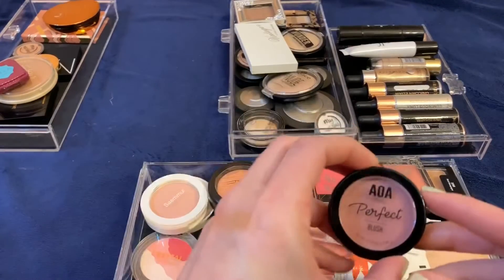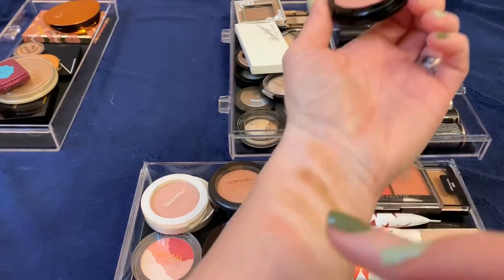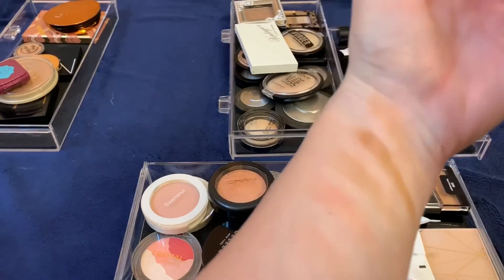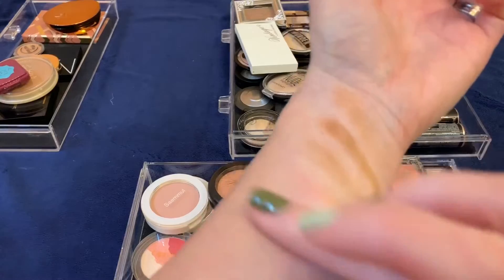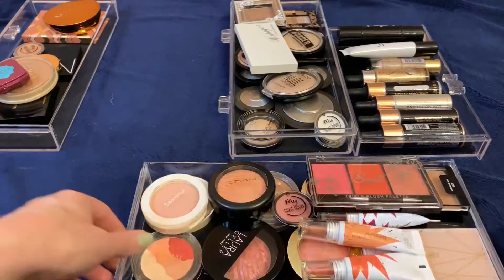This one I just got in that AOA from the Shop Miss A haul — another neutral blush. It's nice and creamy. I'm still testing the longevity on this blush so I'm going to keep it for now.